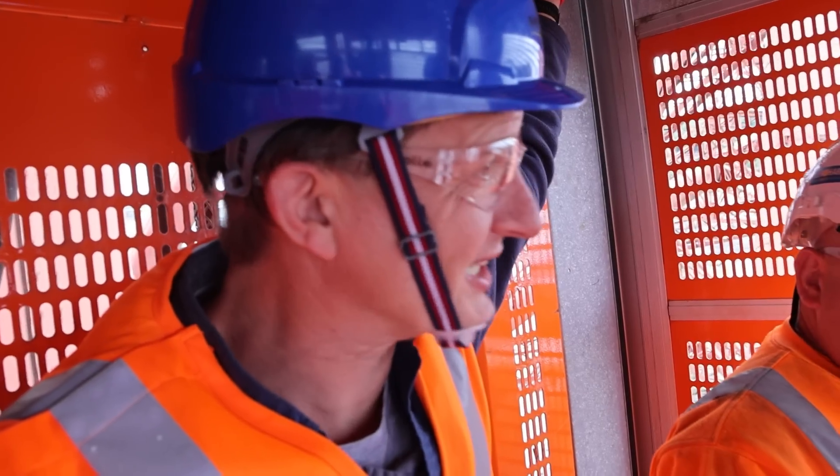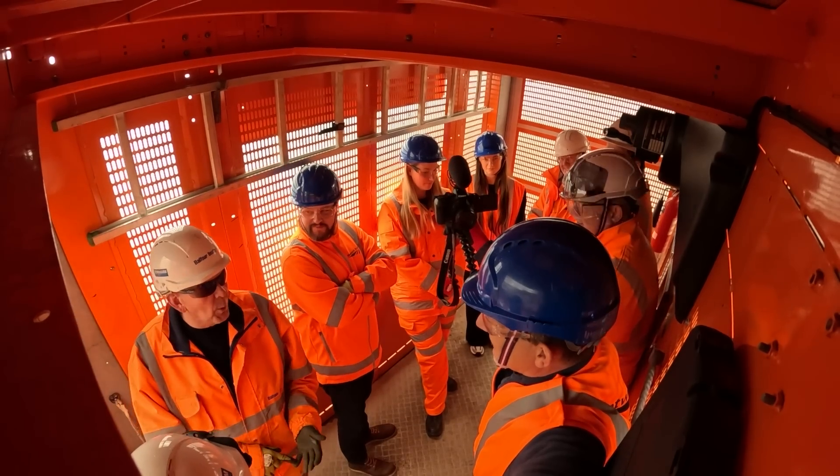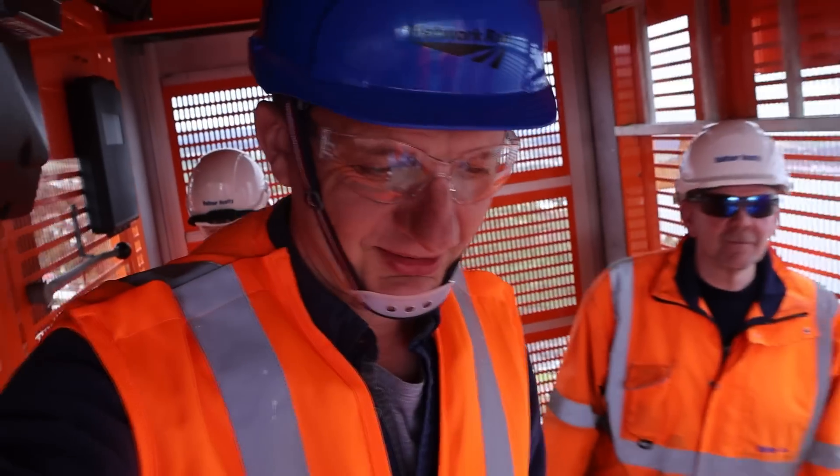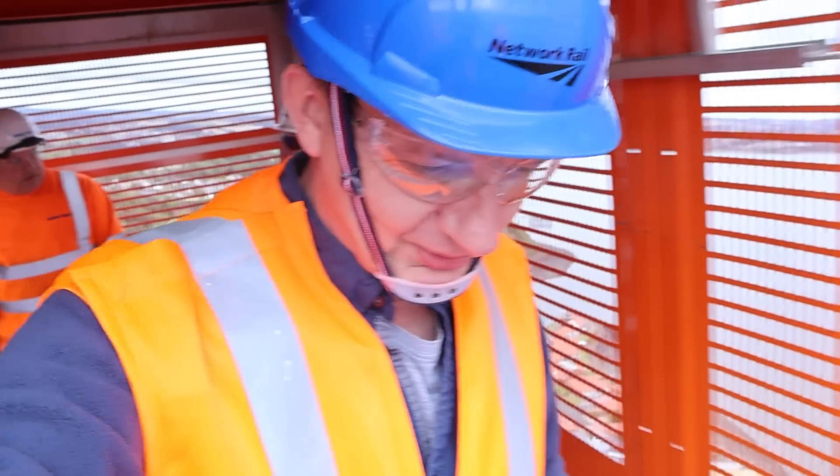90 seconds. And it's not a lift, it's a hoist. Stepping out onto what I'd call a scaffold — wow.